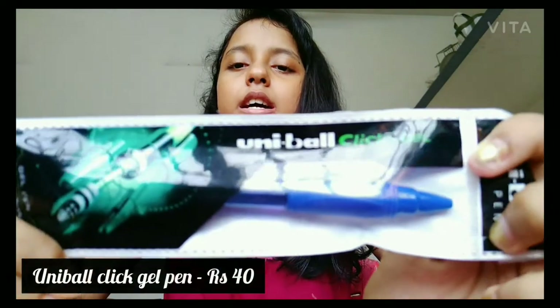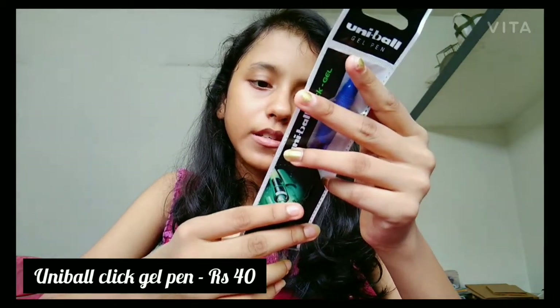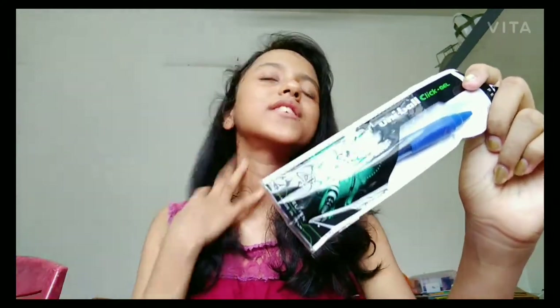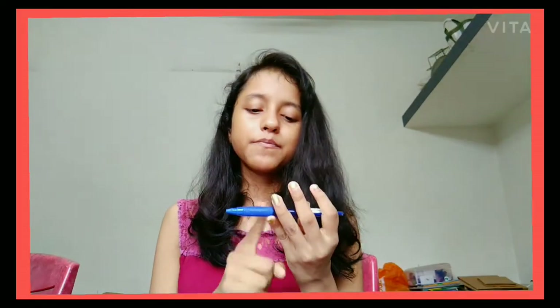Next is the Uni-ball Click gel pen, which is pretty nice and costs ₹40. According to me it's a little on the expensive side, but it's good quality. It's blue and I love it because some gel pens have very deep, liquidish ink but this one is consistent and precise — that's why I like it so much. ₹40 from Big Bazaar, pretty affordable if you want to buy it.